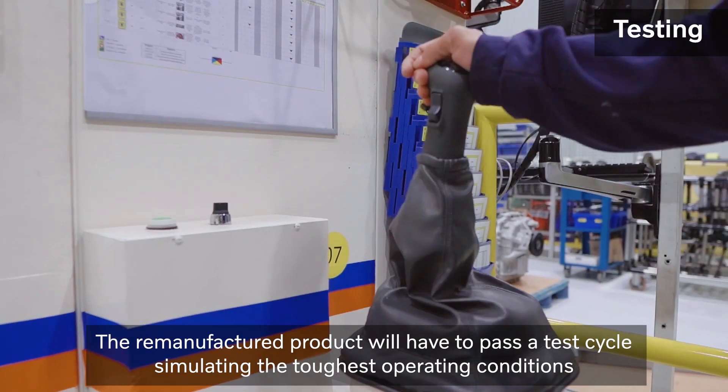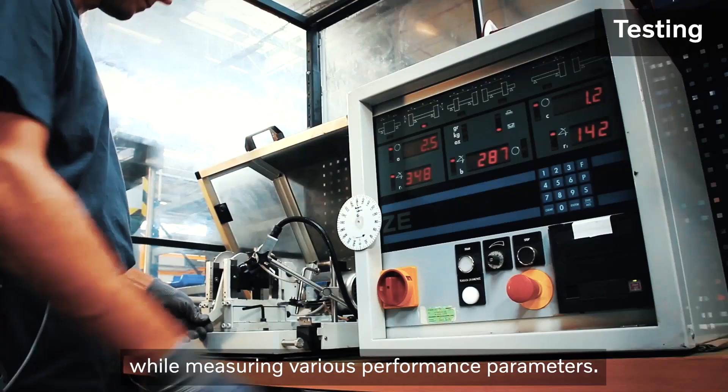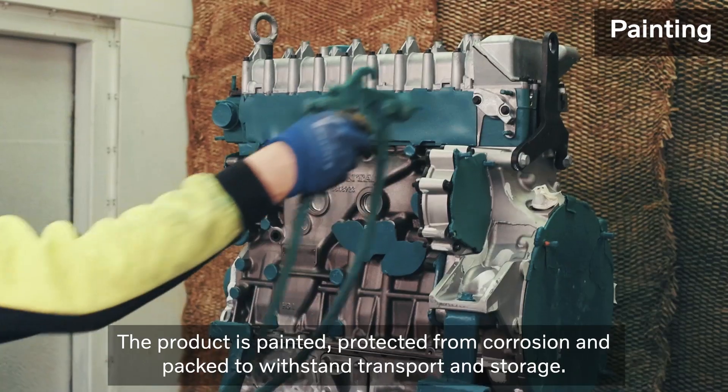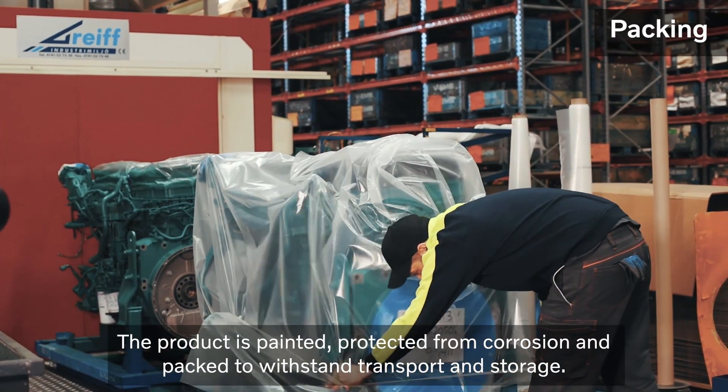The remanufactured product would have to pass a test cycle simulating the toughest operating conditions while measuring various performance parameters. The product is painted, protected from corrosion and packed to withstand transport and storage.